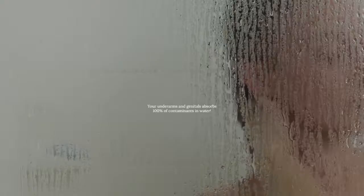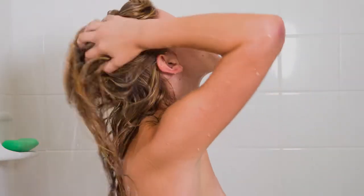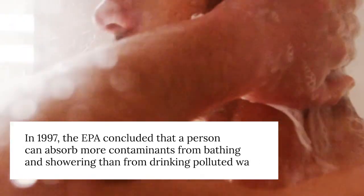Your underarms and genitals absorb 100% of contaminants in water — clearly, what we bathe in ends up inside our bodies. In 1997, the EPA concluded that a person can absorb more contaminants from bathing and showering than from drinking polluted water. In one study, the highest levels of THMs were found in blood samples from people who took 10-minute showers, whereas the lowest levels were from people who drank a liter of water in 10 minutes. Now let that sink in.